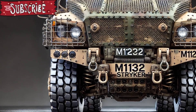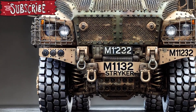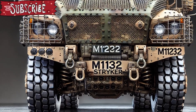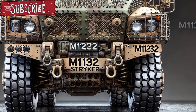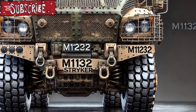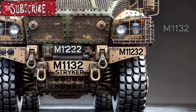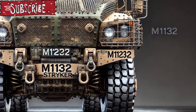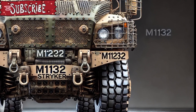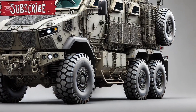Under the hood, the M1132 is powered by a more robust and efficient diesel engine that delivers superior mobility across diverse terrains, including urban, forested, and desert settings. The vehicle also incorporates upgraded independent suspension and central tyre inflation systems, making it more agile and comfortable for extended missions.